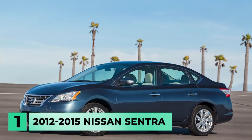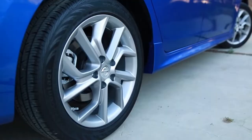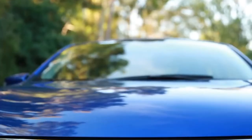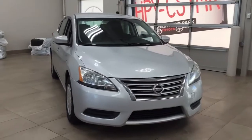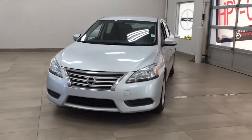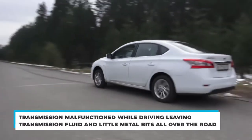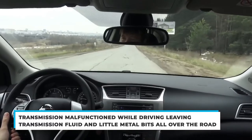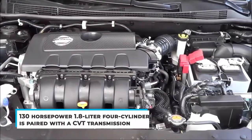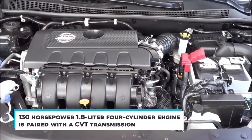And finally, at number 1: the 2012-2015 Nissan Sentra. The Nissan Sentra is commonly seen all over the used car market and appears to be an affordable and reliable option for new drivers. But model years from 2012 to 2015 have some of the most frequent Consumer Reports poor reliability ratings, driven by major transmission issues. A 2013 Sentra owner stated that the transmission malfunctioned while driving, leaving transmission fluid and little metal bits all over the road.